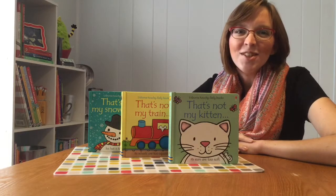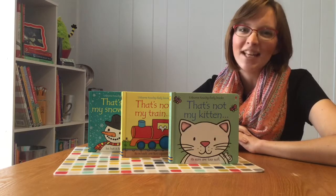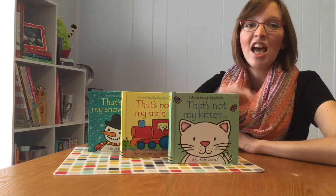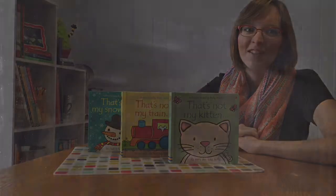I want to introduce you to one of Usborne's most beloved series and one of our bestsellers. This series is the 'That's Not My' series of board books, which is perfect for babies and toddlers.